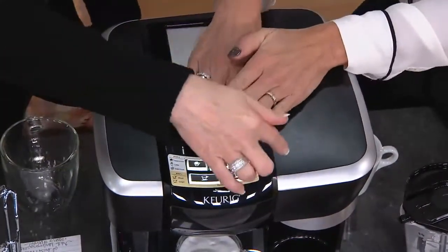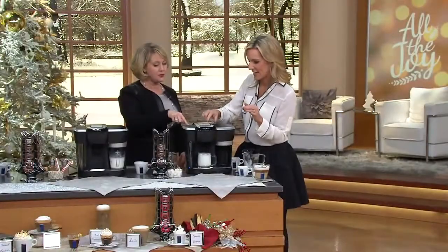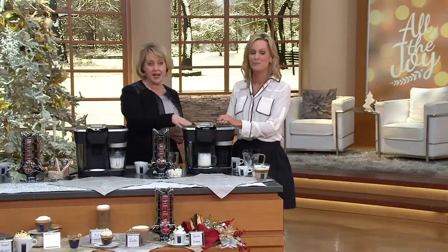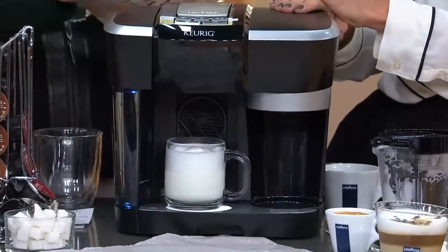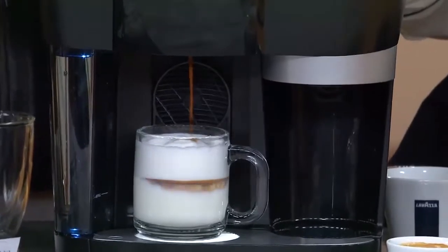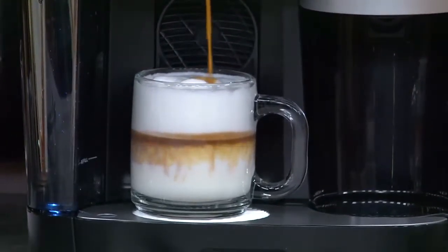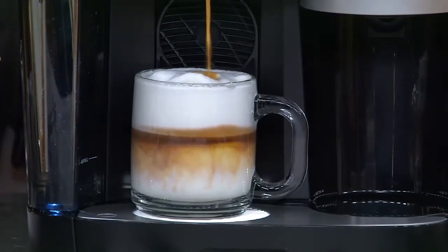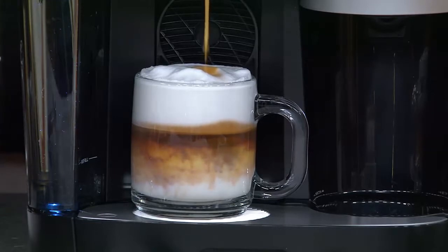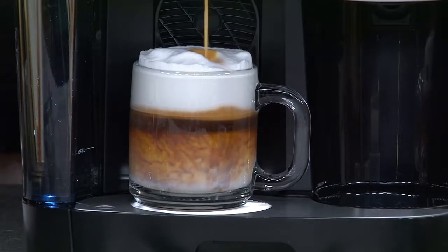All the other pieces are dishwasher safe, which is huge. The reservoir inside is 60 ounces, so you don't have to be constantly refilling it. Even the footprint is not oversized — about 11.5 inches high by 12.5 inches wide by 12.5 inches deep. And that right there is what people go to the coffee bars for, and now you can do it at home yourself.